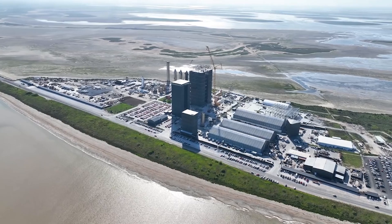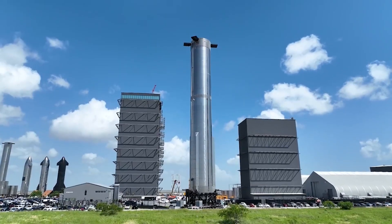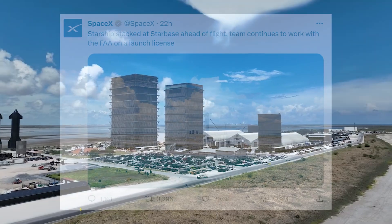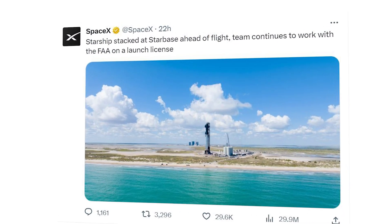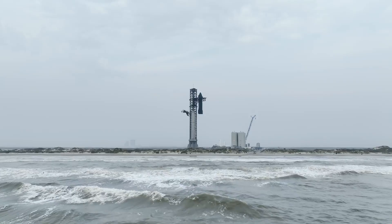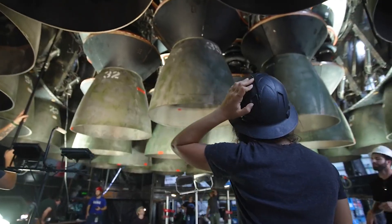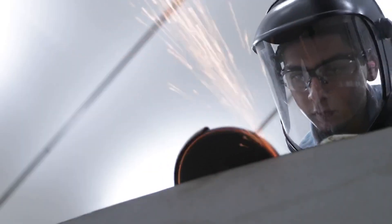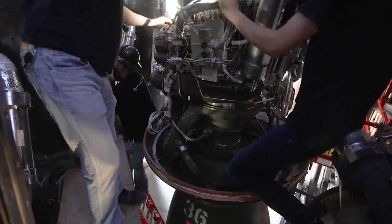At the same time as SpaceX has been making these changes and upgrades, the company has also been working closely with the FAA to try and get launch approval. SpaceX tweeted saying, 'Starship stacked at Starbase ahead of flight. Team continues to work with the FAA on a launch license.' The last news regarding this process revealed the FAA has given the Fish and Wildlife Service 135 days to review the changes SpaceX made to determine if they are acceptable.